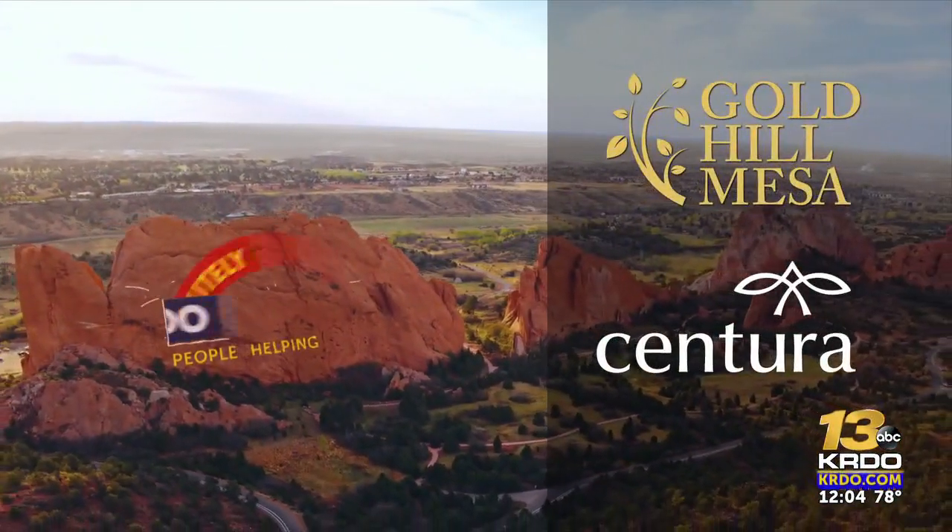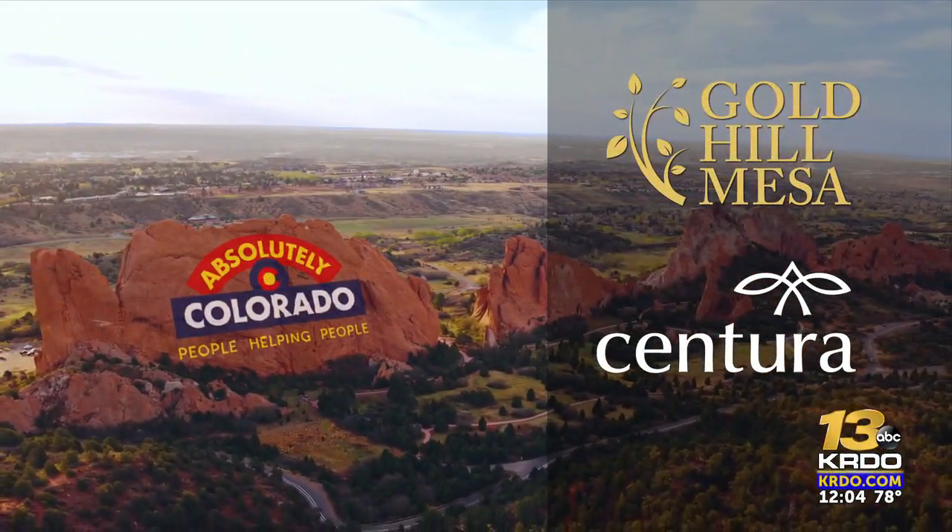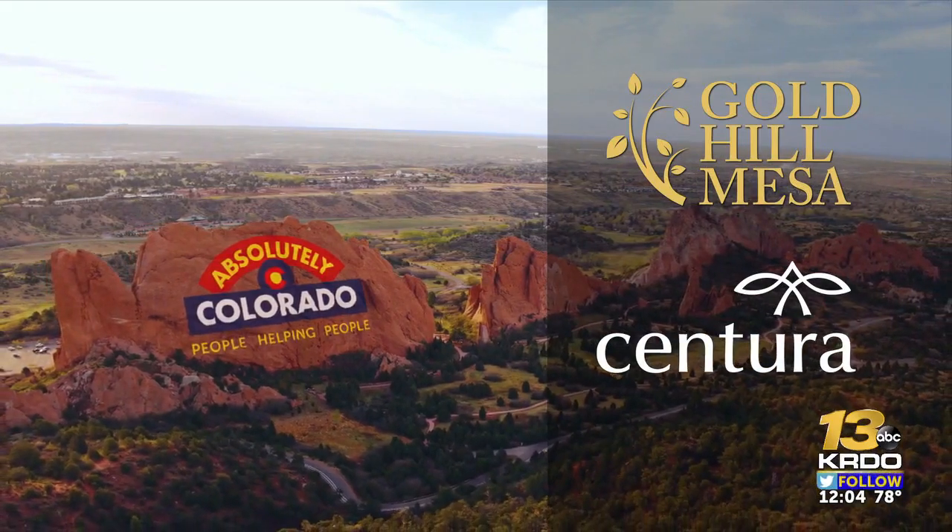Brothers Redevelopment and Wells Fargo will be back at it again tomorrow, painting more homes across southern Colorado. Reporting live in South Colorado Springs, Riley Carroll, KRDO News Channel 13. Absolutely Colorado is a partnership in your community between KRDO, Gold Hill Mesa, and Centura Health.